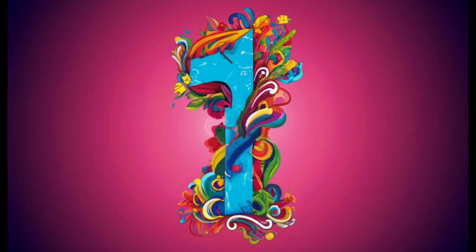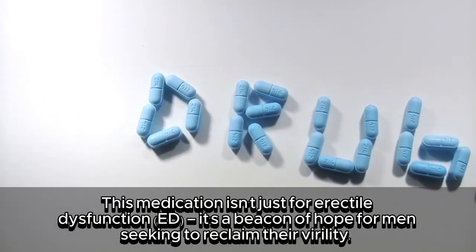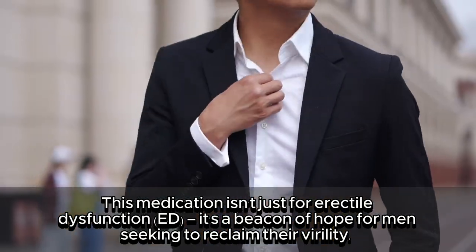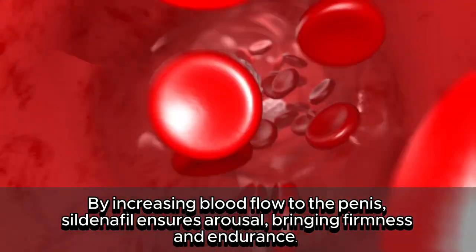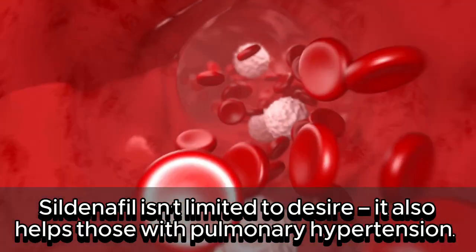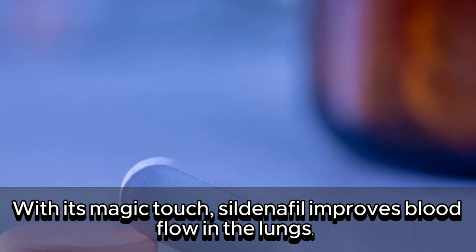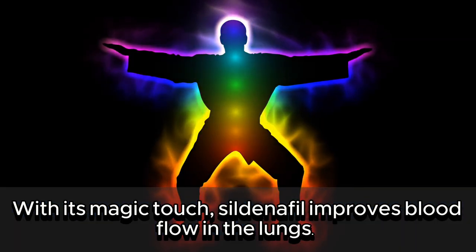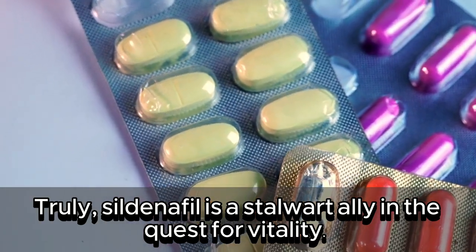1. Sildenafil, also known as Viagra. This medication isn't just for erectile dysfunction — it's a beacon of hope for men seeking to reclaim their virility. By increasing blood flow to the penis, sildenafil ensures arousal, bringing firmness and endurance. Sildenafil also helps those with pulmonary hypertension, improving blood flow in the lungs. Truly, sildenafil is a stalwart ally in the quest for vitality.